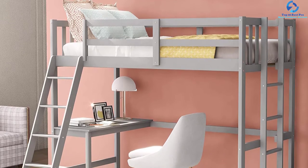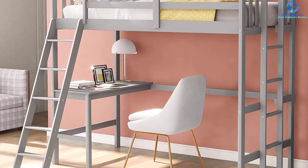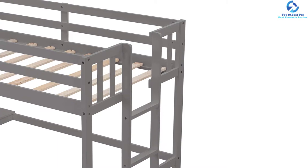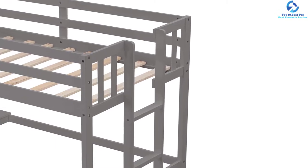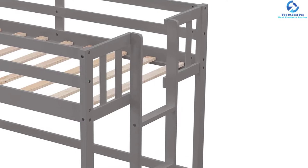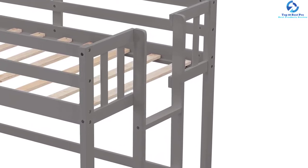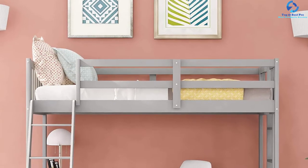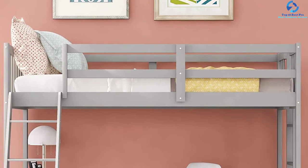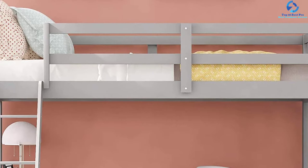Parents do not need to worry about the safety of their little ones during sleep. This bunk bed possesses dual functional drawers that can be used for storing anything you want. The unit is composed of premium solid wood construction, which is highly sturdy for prolonged use. It is possible to put the removable ladder on either the right or left side of the product, adding extra convenience and flexibility. You do not need to worry about wobbles and squeaks while going up and down.